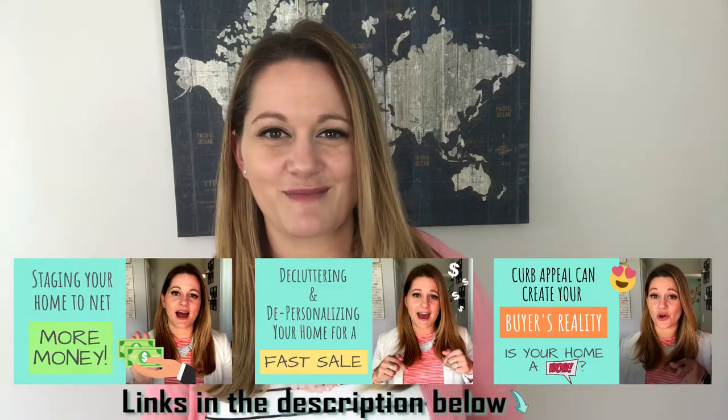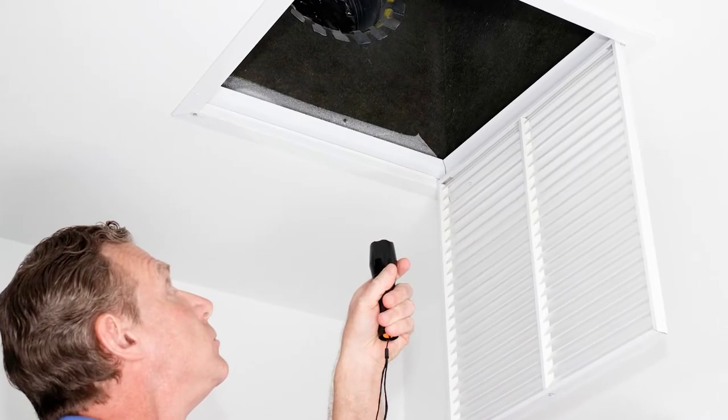My first tip is to consider getting a pre-listing home inspection. This means while you're getting your home prepared to go on the market — cleaning it out, decluttering it, staging it — one of the things you might want to consider is getting a pre-listing home inspection. You might be saying, well, the buyer is going to get a home inspection anyway, why do I need to waste my money doing that now? Whatever defects are there, they're going to find them anyway — and that's exactly why I think you should get one. Doing the pre-listing inspection is actually going to help you find and discover unknown defects in the home, or something major that could jeopardize the sale later.